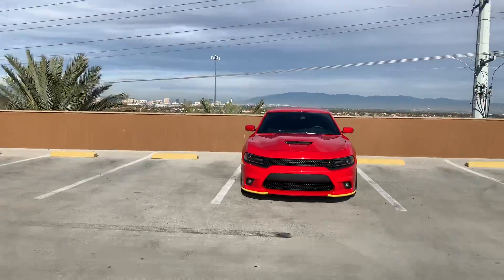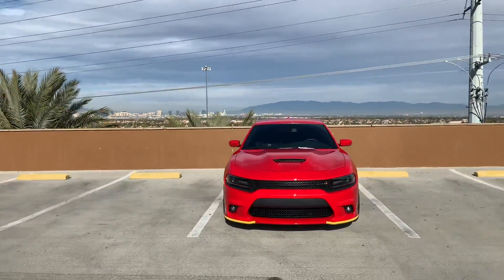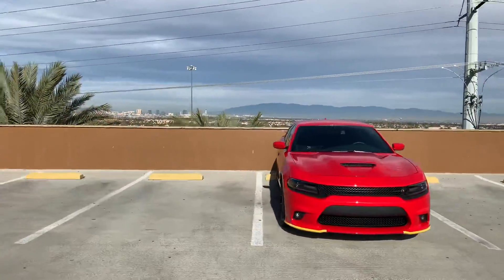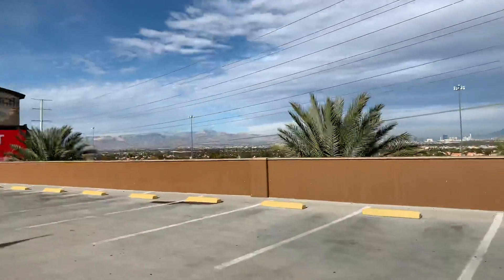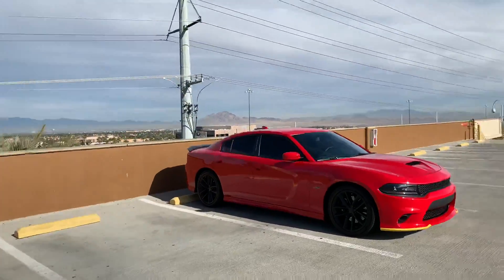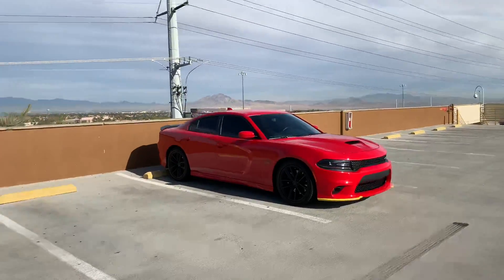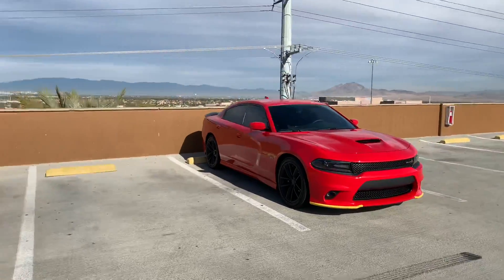What's up, YouTube? As y'all can see, I got those front splitters back on. I wanted to make a video for you guys — five things I love about the scat pack, especially coming from the V6.